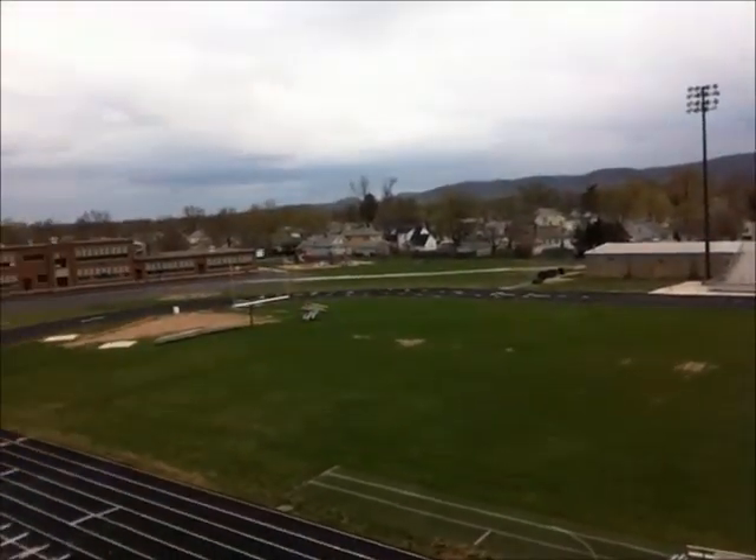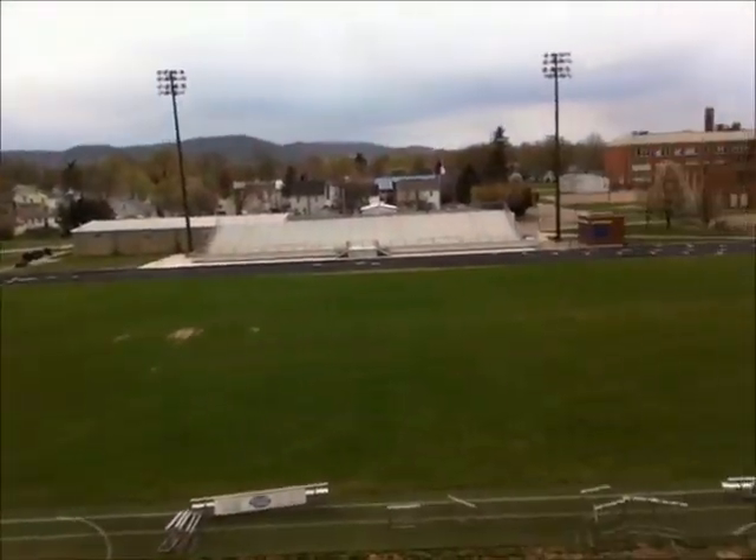Earlier we were on the media level of the press box, where you have the PA announcer, the statisticians and everything. Well, there's one level above that, and that's where the assistant coaches are and the film crews. The film crews could go on the very top of Hernstein Field's press box, and that's where I'm standing now. And this is the view that you would get to see on a Friday night — all the field at Hernstein Field.